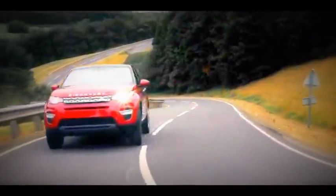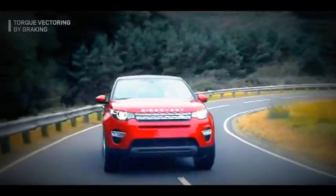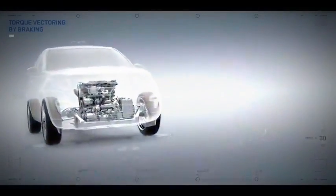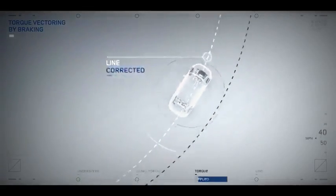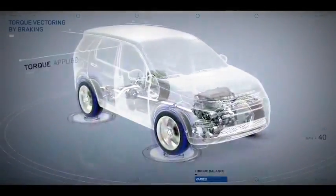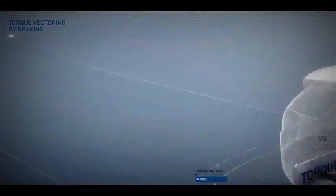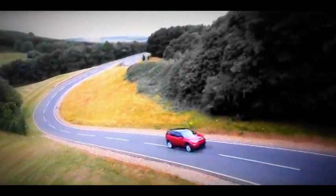The Discovery Sport features torque vectoring by braking, a first in its class. When understeer is detected, the system subtly applies precise amounts of brake force to the inside wheels while boosting torque to the outside wheels for more grip. This helps the Discovery Sport to hold the perfect line through a tight corner.